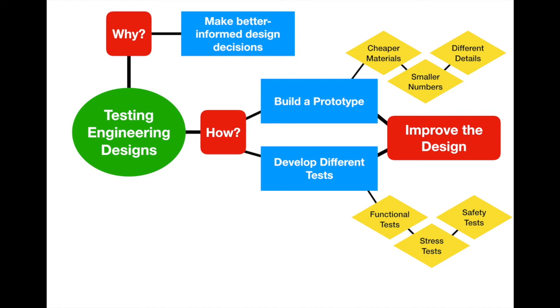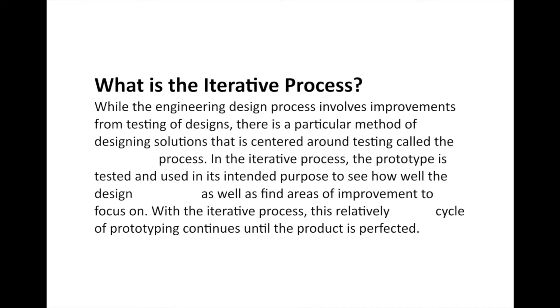In our final section we'll talk about a specific form of engineering design thinking totally wrapped around the testing process, called the iterative process. The engineering process involves improvements from the testing of designs, but the iterative process is entirely centered around the testing phase. In the iterative process, the prototype is tested and used in its intended purpose — given to the user to try out — to see how well the design operates and find areas of improvement, creating a cycle of building, observing, and improving.